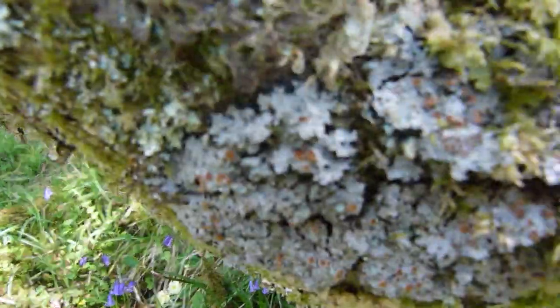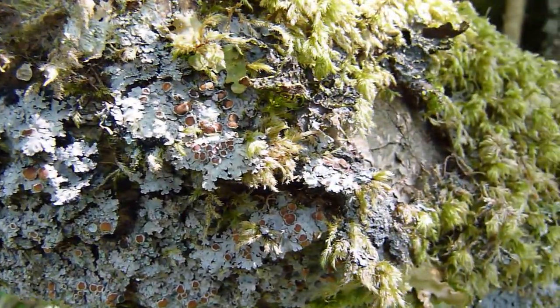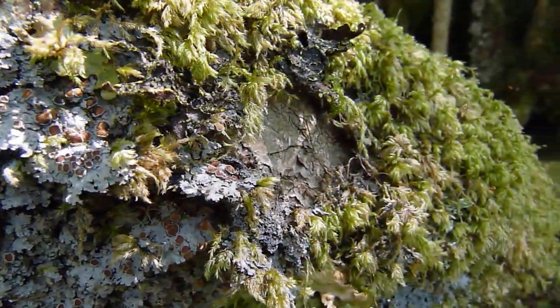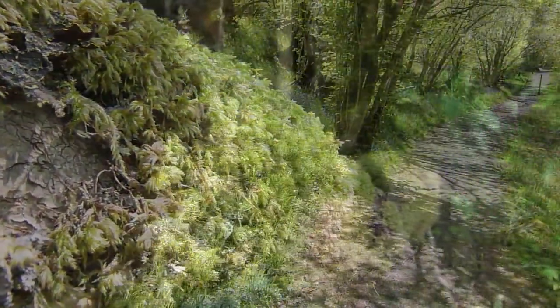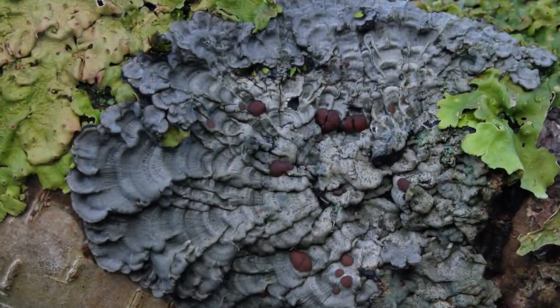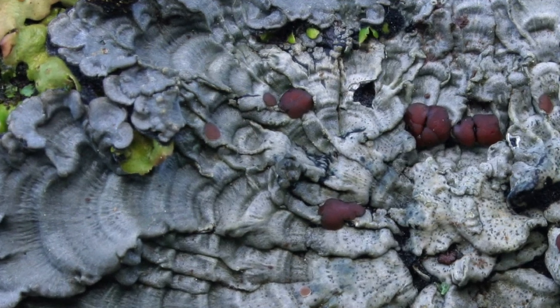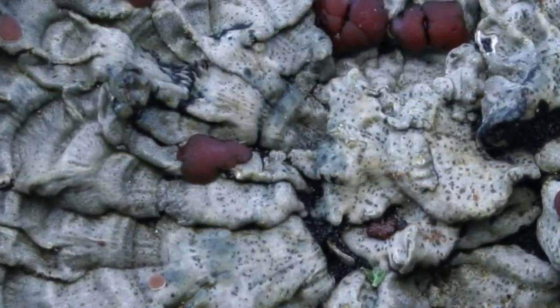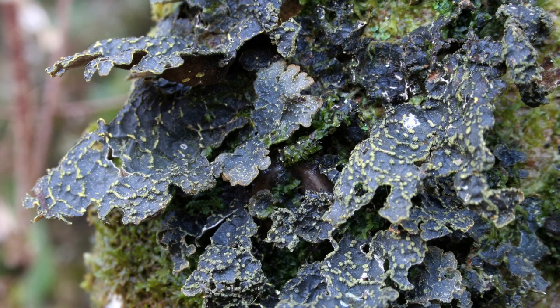Woodlands in Argyll have not been quite as intensively managed as down in the south of England. In the south of England, a lot of the hazel would have been coppiced for coppice products. Up here, the latest thinking is that that hadn't happened on that industrial scale. People would still, obviously, use bits of the woods — often for sheltered grazing — which is fully compatible, generally, with these suites of species, as long as the grazing levels aren't too high for too long.